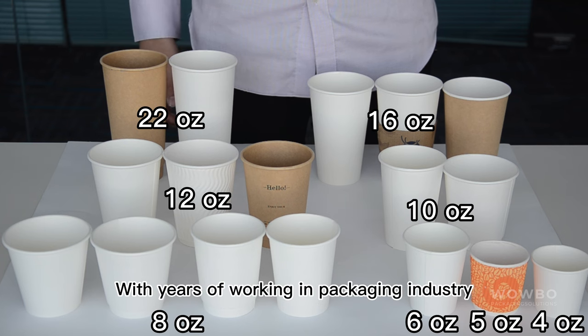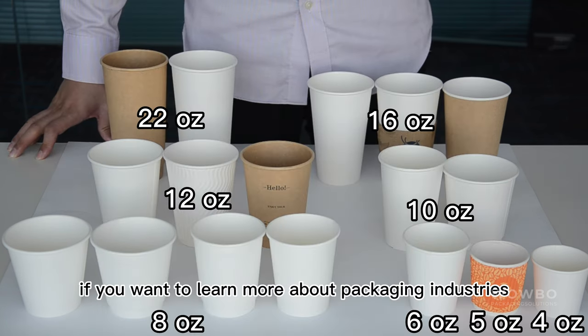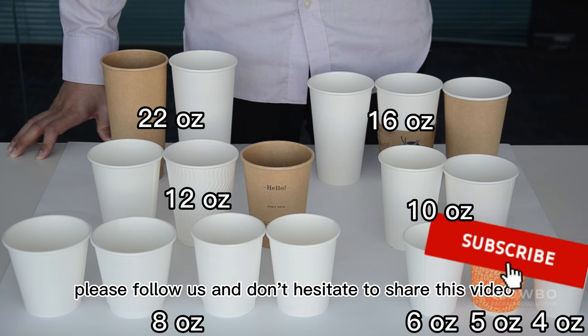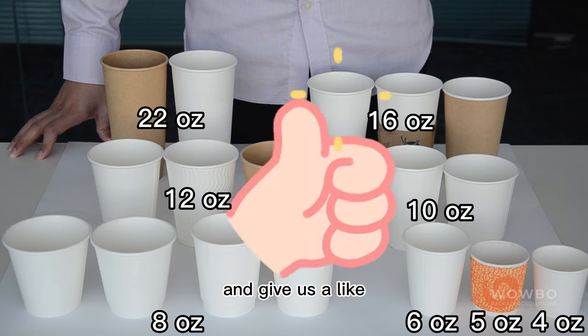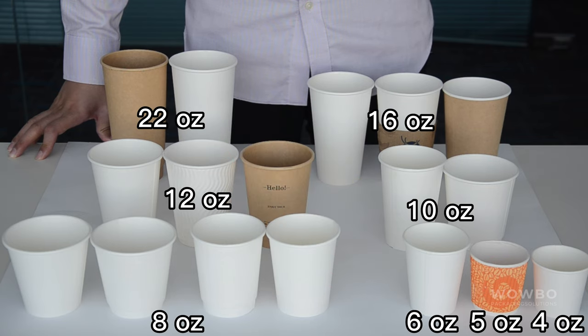With years of working in the packaging industry, we have built our reputation among our global customers. If you want to learn more about packaging, please follow us and don't hesitate to share this video with your friends. Give us a like or leave a comment below to support our work. Thank you very much.